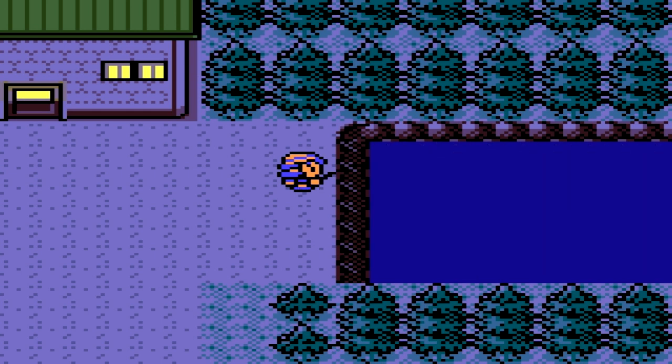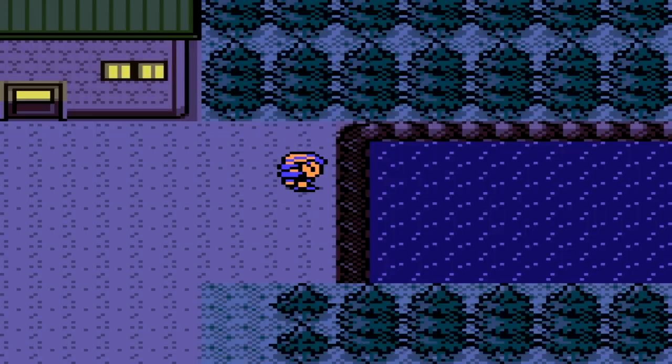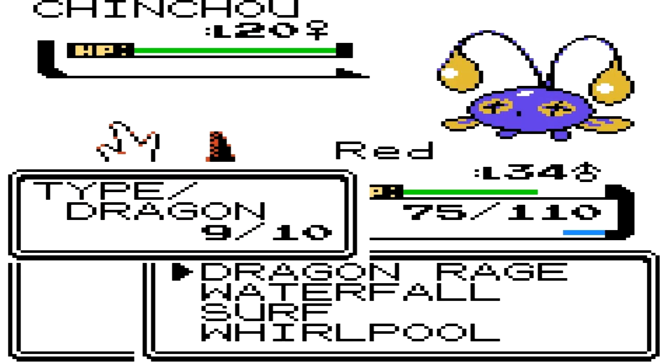To find a Chinchou you gotta go back to where it all started — New Bark Town. You want to go to this little pond of water, and there we go, a Chinchou! That didn't take too long; it has a 20% encounter rate, that's one in five.